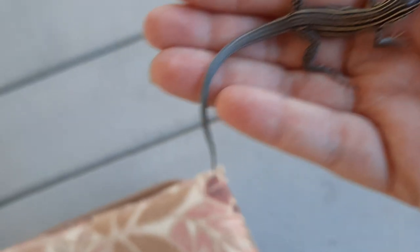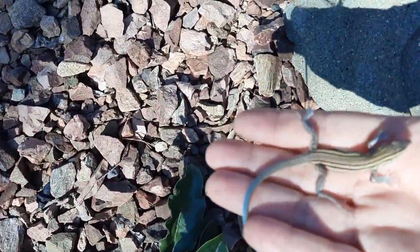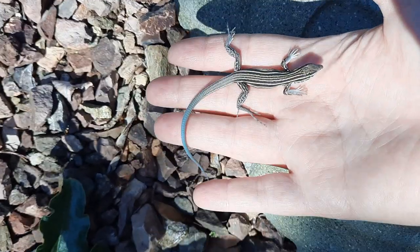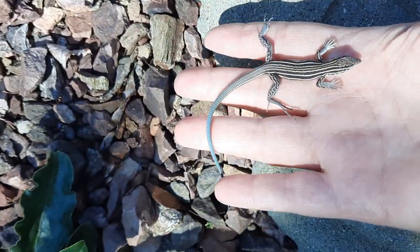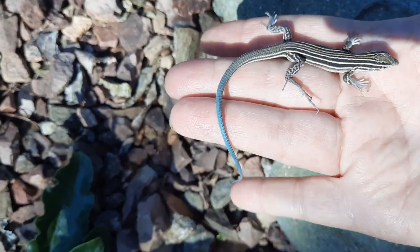Going to put him in the little container and then set him free. See the color of the tail? See how long it is?